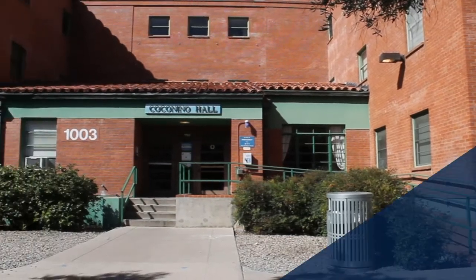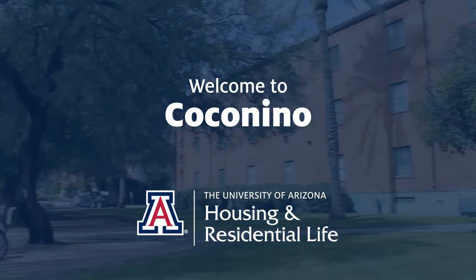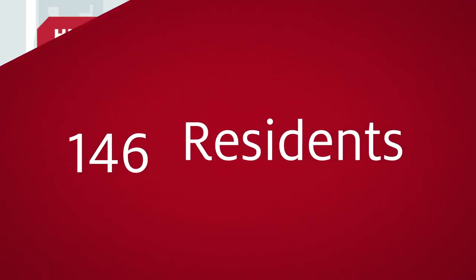I'm really happy I got into this dorm. It's just been such a good experience all around. Welcome to Coconino. This dorm has three co-ed floors with community-style bathrooms and single and double rooms. Located in the historic district, it houses 146 residents.